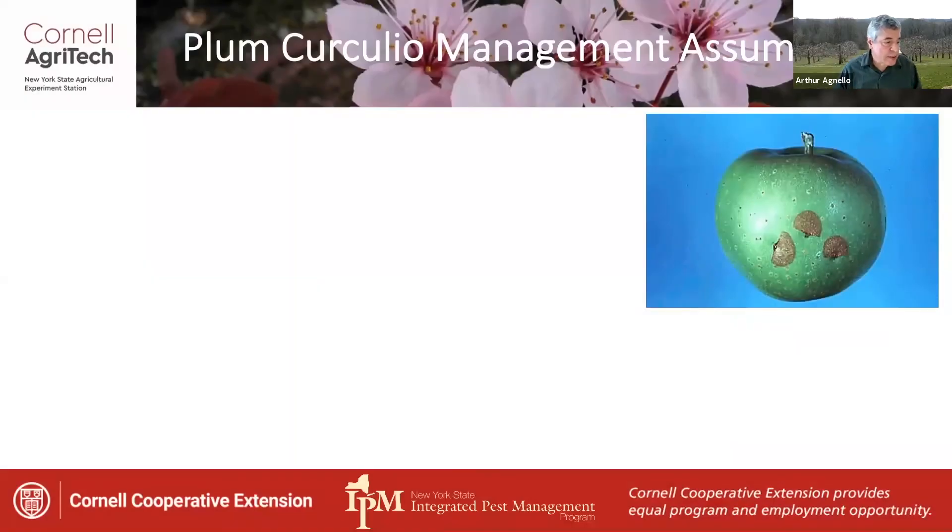This presentation covers management considerations for Plum Curculio, which we'll look at first, followed by the key internal feeding moth pests.